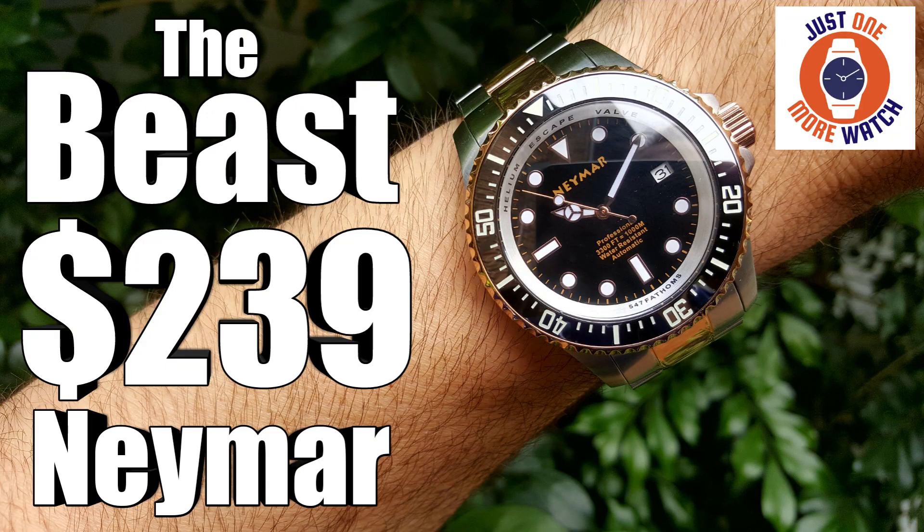Exactly 12 months ago, I looked at this watch — a big Rolex Deepsea Sea-Dweller homage, but with the brand Neymar on the dial. At the time, I described it as 'the Beast,' one of the best value watches that I looked at on the channel, especially if you buy your watches by the gram. What's in a name? Let's flip the camera and find out.